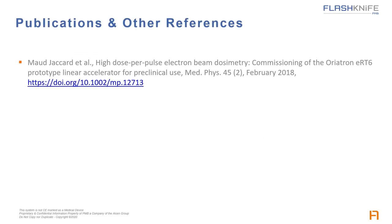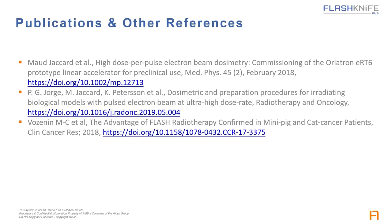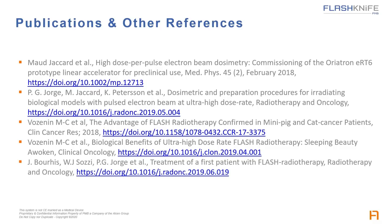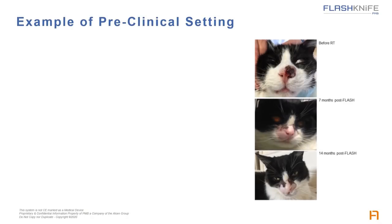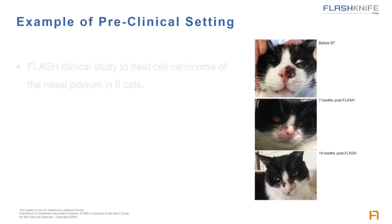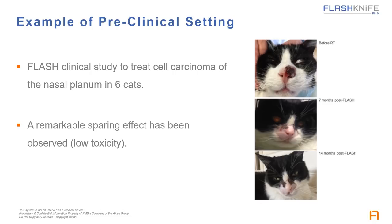You've probably read already the publications from CHUV that present the main results of their preclinical studies. In one of those publications, you'll probably recognize these pictures of a cat — it's one of six that had a carcinoma of the nasal plenum and were treated in flash. The treatment consisted in one single fraction of 30 grays in a tenth of a second. The lesion had totally healed and the cat was cured in 14 months.